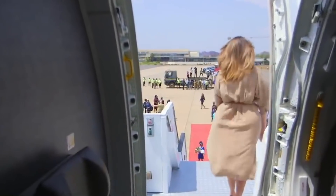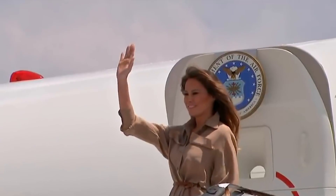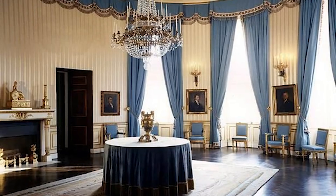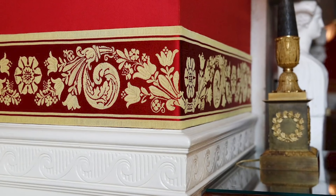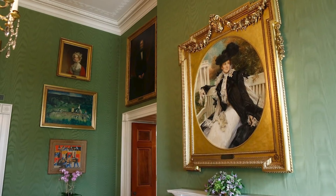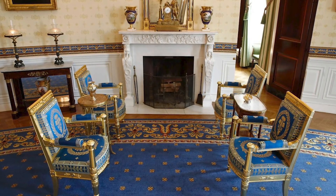Melania not only changed her personal space before moving into the White House — she also made changes to the Red Room, Green Room, and the Blue Room. The first thing she changed in the Red Room was the wall fabric. She also asked for the draperies in the Green Room to be repurposed and for the furniture to be brought back into the Blue Room.